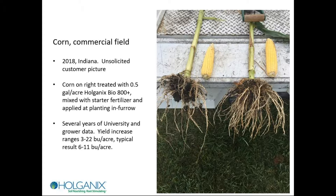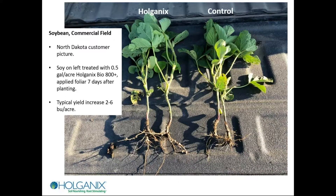In agriculture, yield is what we're growing for, not big vegetative growth. This was corn, treated one time at planting — half a gallon per acre in-furrow, mixed with starter fertilizer. Through all the years of university and grower data including last summer, I've seen yield increases. There have been a couple of times we didn't see any gain, but typically it's in the three to as high as 22 bushels per acre range. The typical result is more like six to eleven bushels — it's variable, but we usually don't see a downside. I aim for at least a 2x return on investment, and a lot of times we do better.